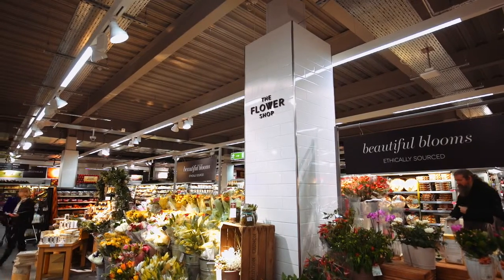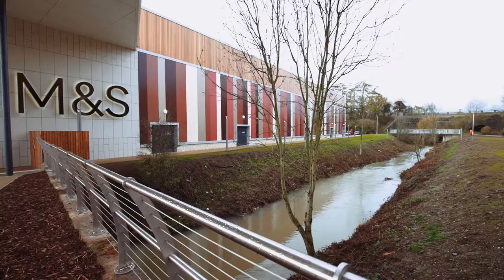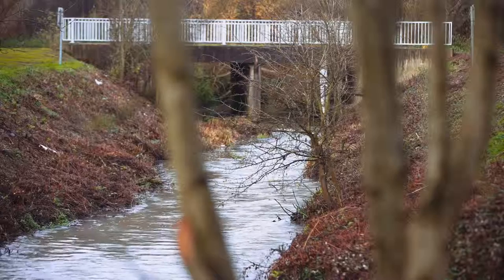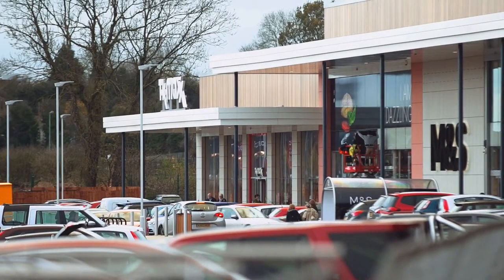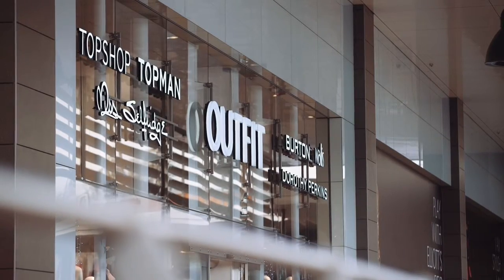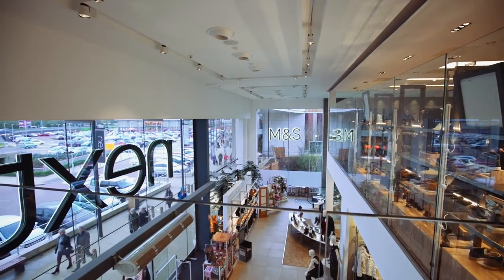Elliot's Field is largely traditional construction for a shopping park of this type, including piled foundations — being close to the River Swift which actually bisects the site — concrete floors, steel frames, cladding, and state-of-the-art shop front glazing.